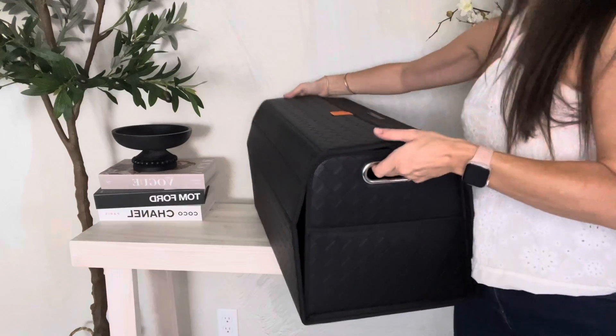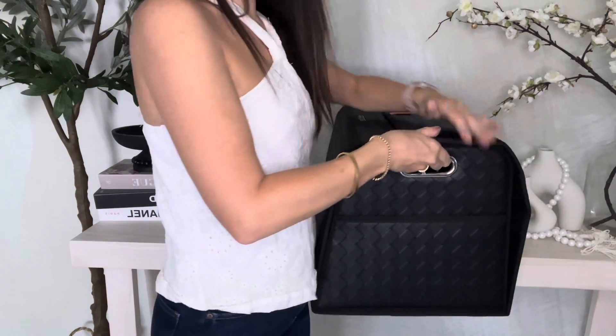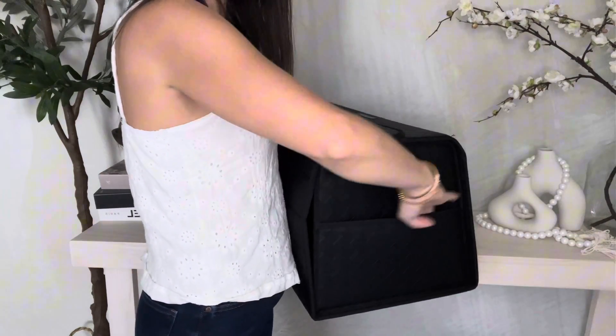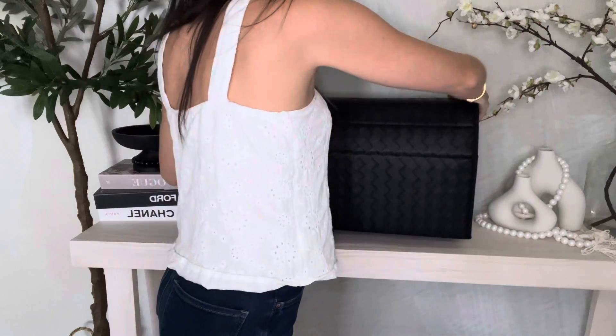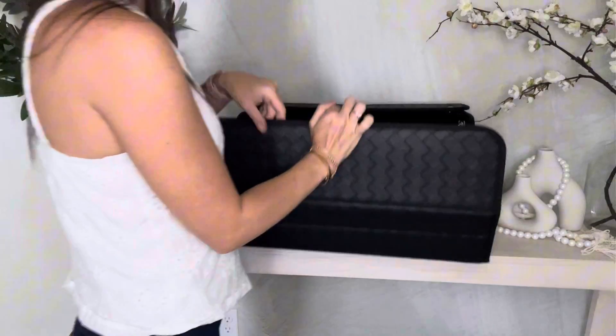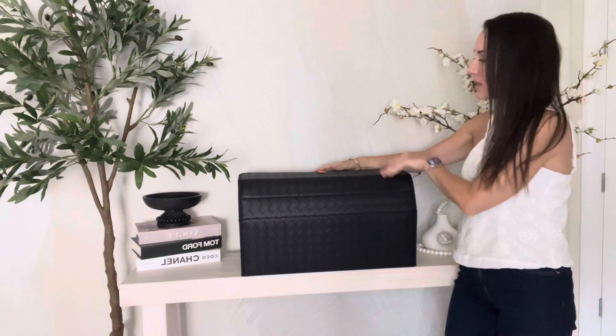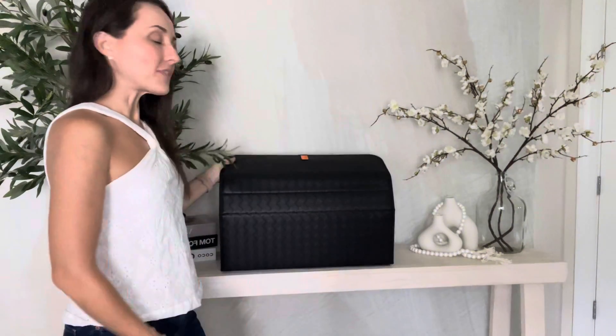With this trunk organizer, you can put folders in here — a daily folder for school can go in here, or if you have special documents you want to keep safe and always be able to get to easily. It closes with a magnet, so there's a magnetic closure. It'll be great for groceries, shoes, sports activity items, really anything at all. Definitely check it out, and thanks for watching — bye!